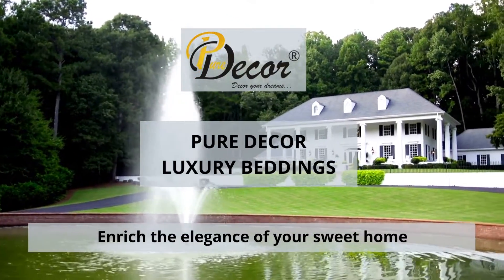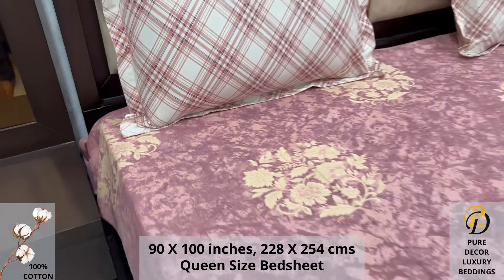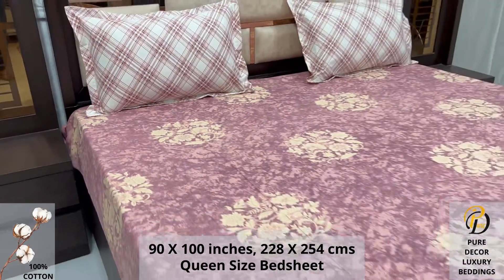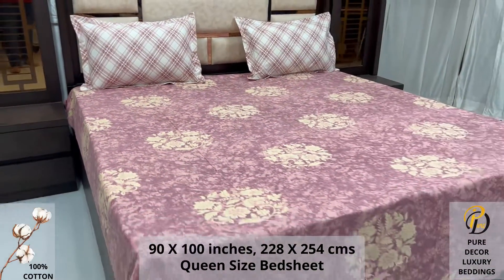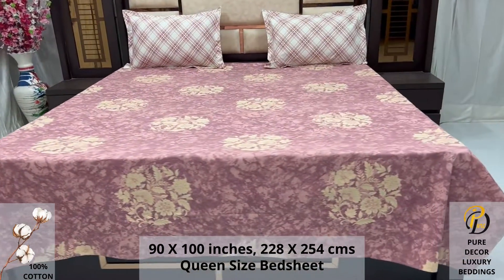Welcome to the world of Pure Decor Bedding Collections. A 100% pure cotton queen-size bed sheet along with two pillow covers tucks under the mattress of your bed easily and comfortably. High thread count and super fine finish makes it a perfect choice for your bed.